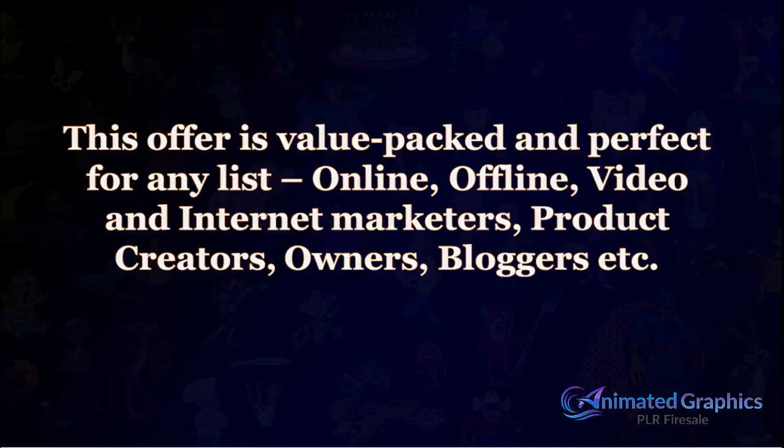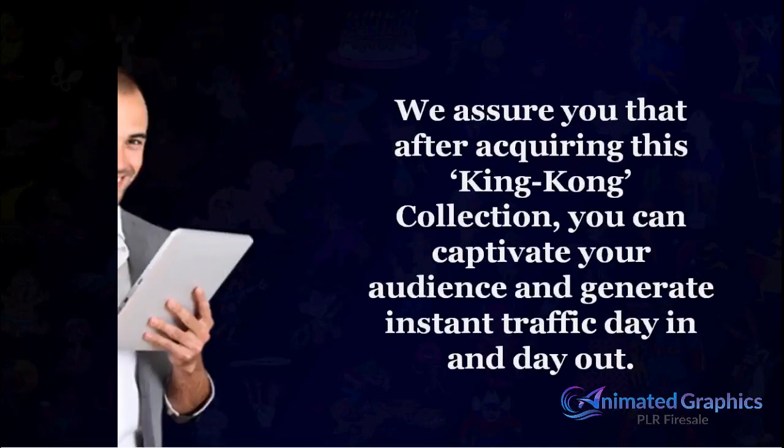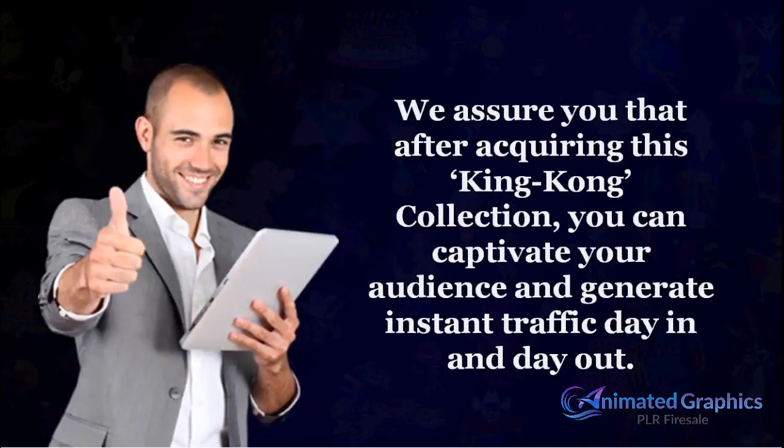This offer is value-packed and perfect for any list — online, offline, video and internet marketers, product creators, owners, bloggers, etc. We assure you that after acquiring this King Kong collection, you can captivate your audience and generate instant traffic day in and day out.